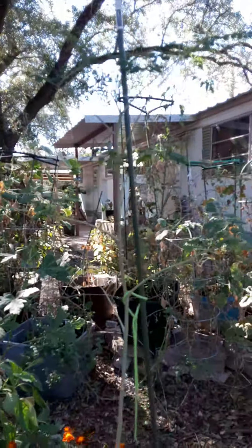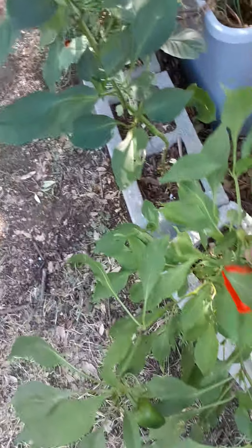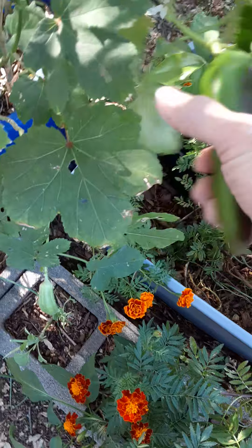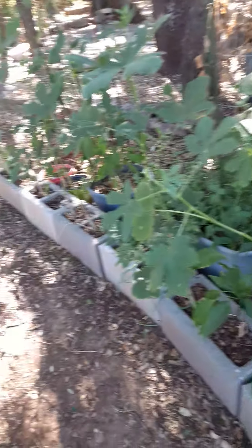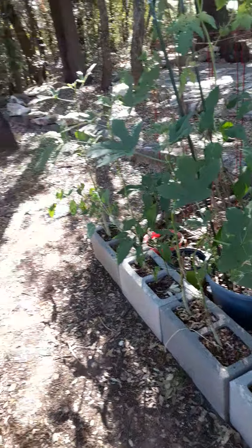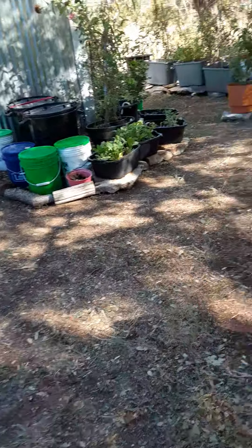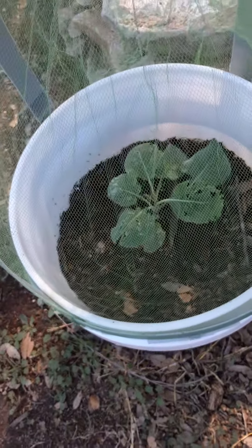My moringa tree is loving its new home in the five gallon bucket. My peppers are turning red now — they're green at first and then they turn red. And then of course that big one. We've got warm days now, you can wear your shorts again today. My jolly green tree collards are liking it.